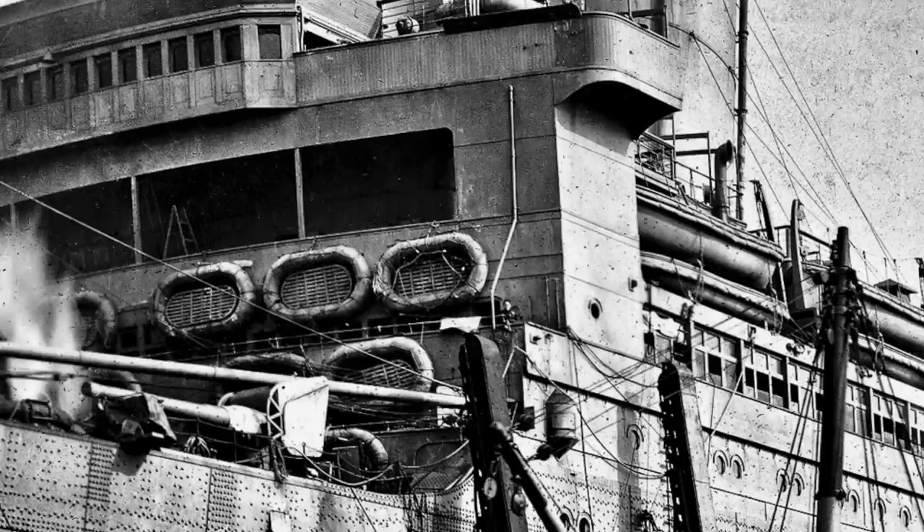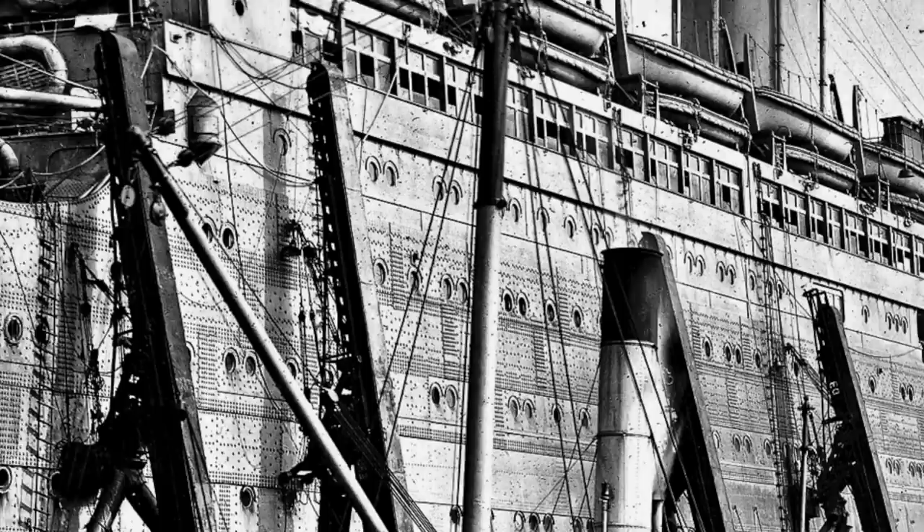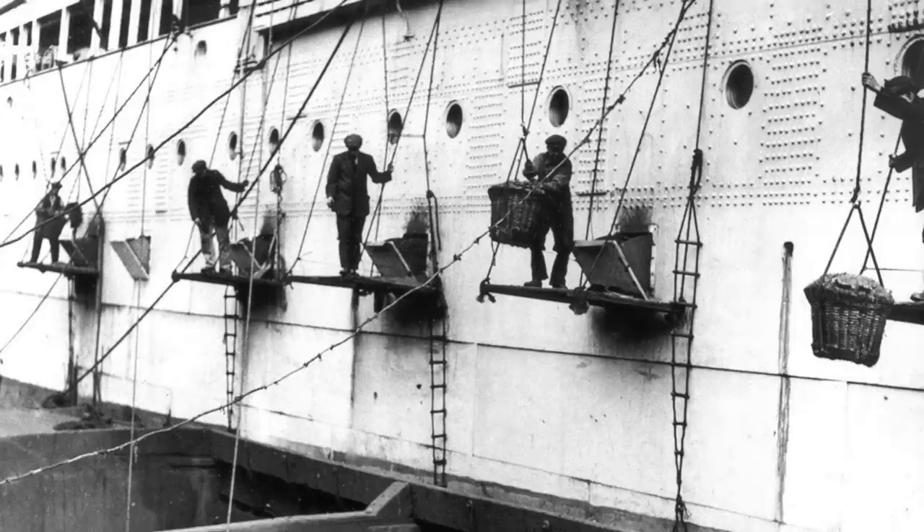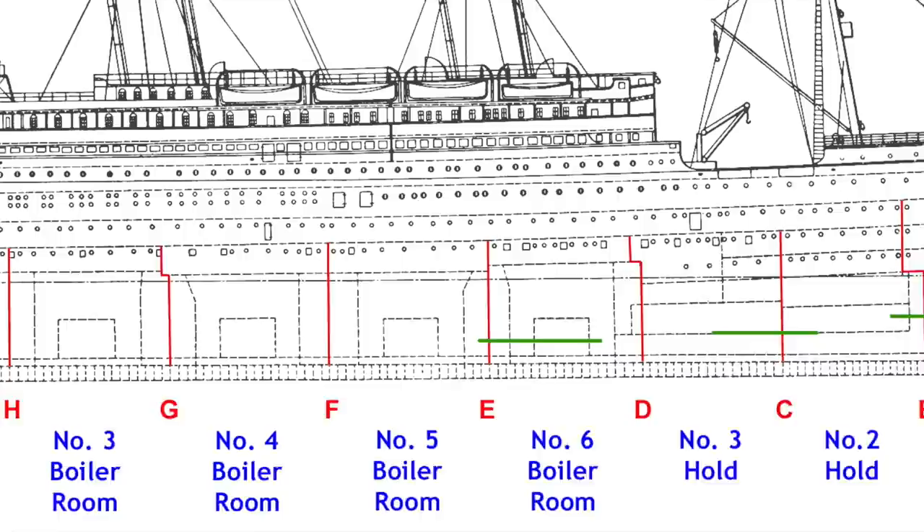While this was going on, the ship's carpenter was rappelling down the side of the ship to do a simple job that only he was qualified for: opening the coaling ports. Most ocean liners during the age of coal received their fuel through openings in the hull toward the waterline. These openings were appropriately called coal ports, and they fed to the coal chutes which, in turn, fed to the bunkers.